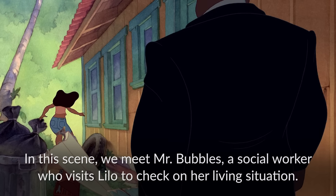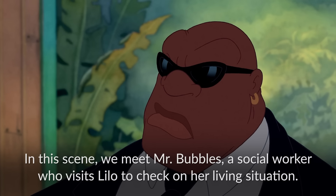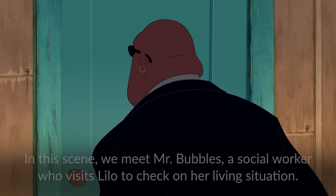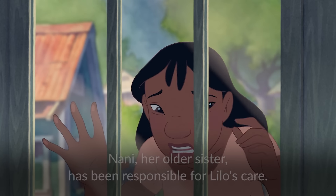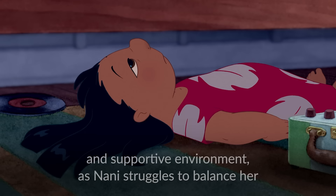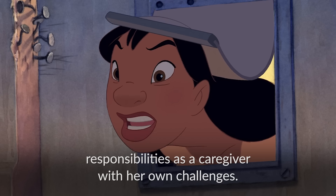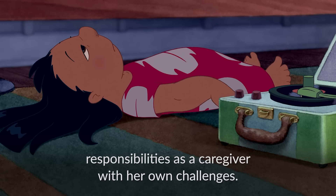In this scene we meet Mr. Bubbles, a social worker who visits Lilo to check on her living situation. Since the tragic loss of their parents, Nani, her older sister, has been responsible for Lilo's care. Mr. Bubbles wants to confirm that Lilo is in a safe and supportive environment, as Nani struggles to balance her responsibilities as a caregiver with her own challenges.